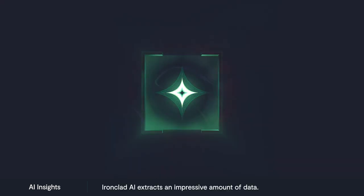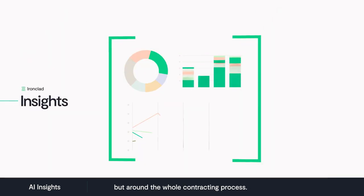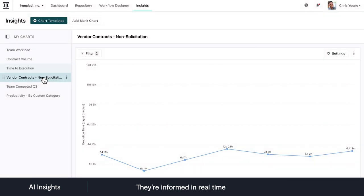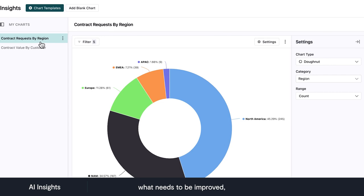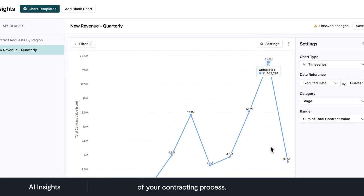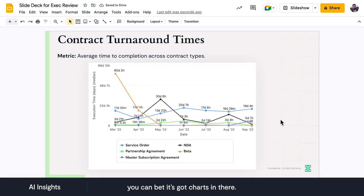Last but not least, let's talk about Insights. Ironclad AI extracts an impressive amount of data, not just what's in your contracts, but around the whole contracting process. With Insights, you can actually put that information to use with beautiful and infinitely customizable charts and dashboards. They're informed in real time by your entire body of agreements to understand what's working, what needs to be improved, and how things are trending over time — for intelligent, informed management of your contracting process. I can tell you from experience that Ironclad's own legal team can't live without Insights. When they share a slide deck, you can bet it's got charts in there.